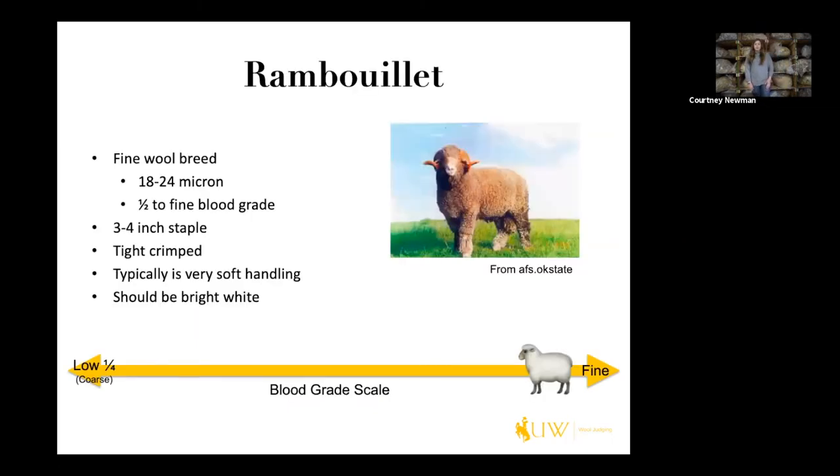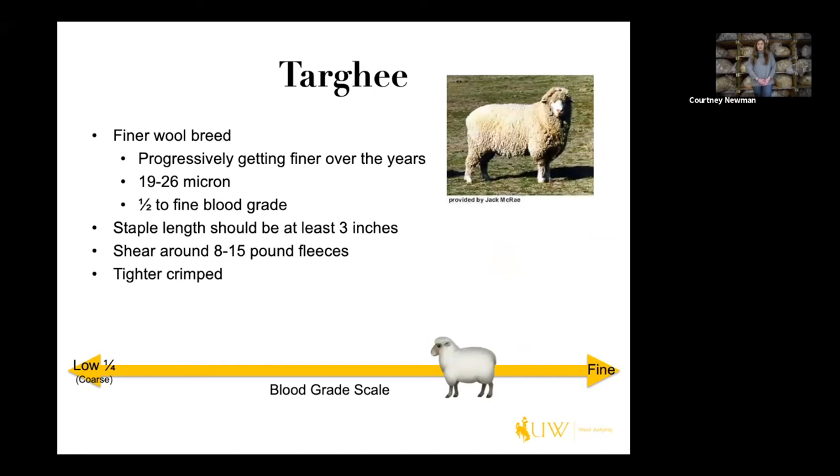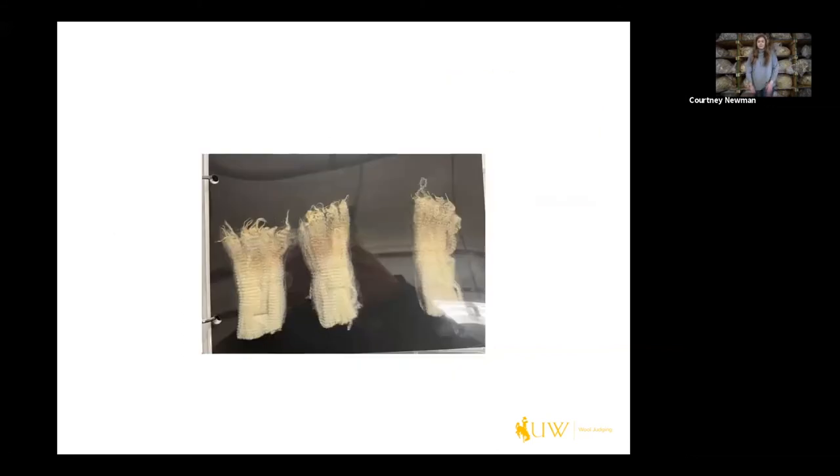Next is the Rambouillet, a fine wool breed typically 18 to 24 microns — half to fine blood grade, three to four inch staple. They're known for being really tight crimped, very soft handling, and should be pretty bright white. The fleece I demonstrated earlier with good character is kind of what you should think about for a good Rambouillet fleece. Here are Rambouillet locks — pretty tight crimped and finer in fiber diameter. Next is the Targhee breed, a finer wool breed that has progressively gotten finer over the years, typically 19 to 26 micron or half to fine blood grade. Staple length should be at least three inches, and these sheep shear around an 8 to 15 pound fleece. Just like the Rambouillet, they're typically tighter in their crimp style. Here's a Targhee fleece — it looks pretty similar to the Rambouillet: tight crimped, finer micron.